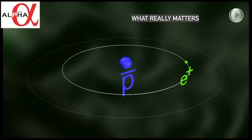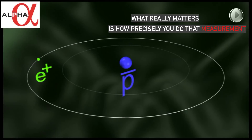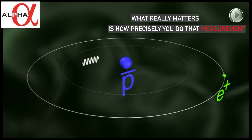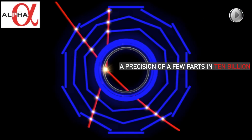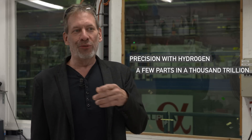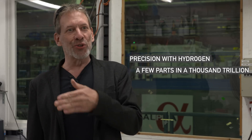What really matters here and for the future is how precisely you do that measurement. Right now we have a precision of a few parts in 10 billion. We hope to get much, much better than that. The precision with hydrogen is a few parts in a thousand trillion.